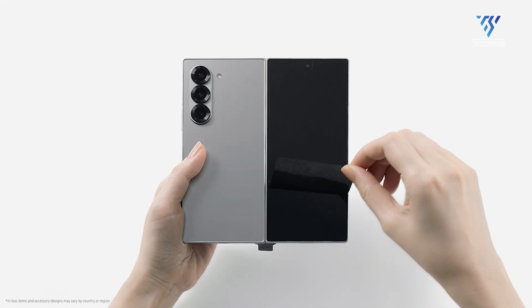The Galaxy Z Fold 6 offers incremental improvements over the Z Fold 5, particularly in design, display brightness, and performance. However, these advancements may not be compelling enough for Z Fold 5 owners to upgrade immediately.